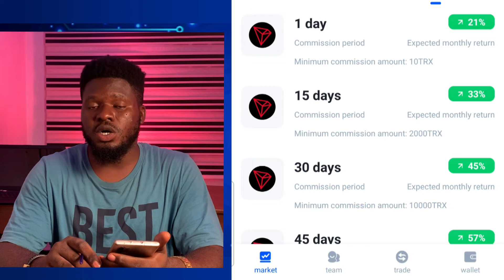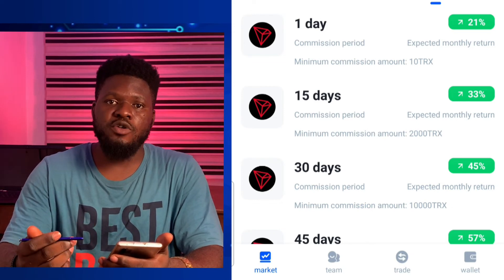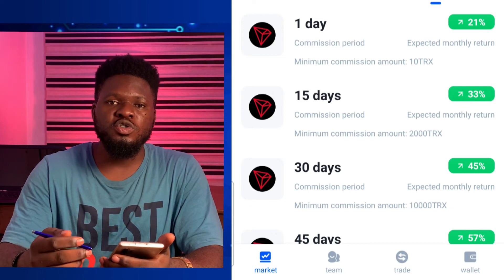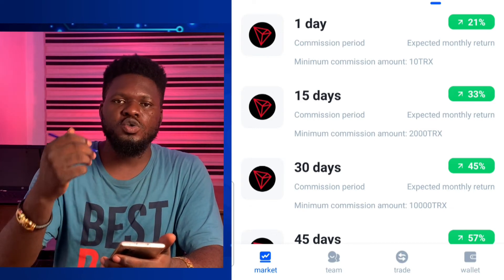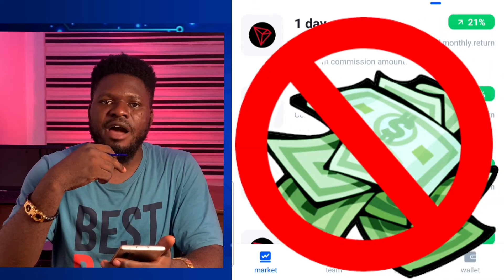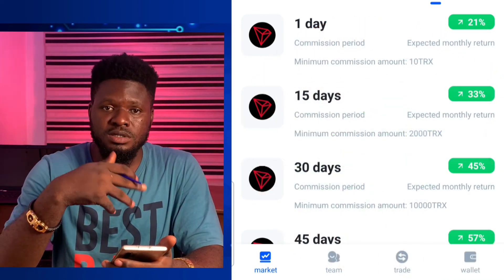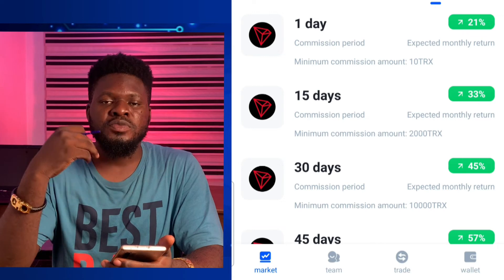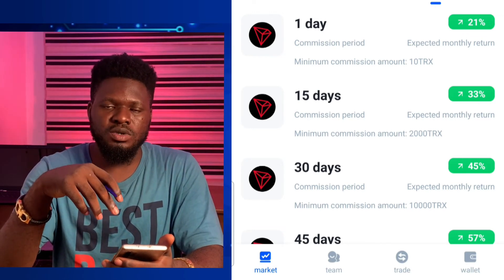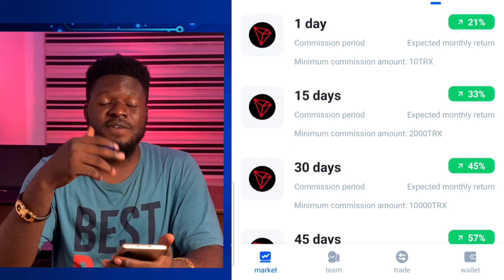The link to register your account is going to be in the description below. Click on it, open the app on your phone, and go through it one by one. Make sure you understand how this works before you commit a penny into it. Do your research because it's your money at the end of the day before you invest in this platform.